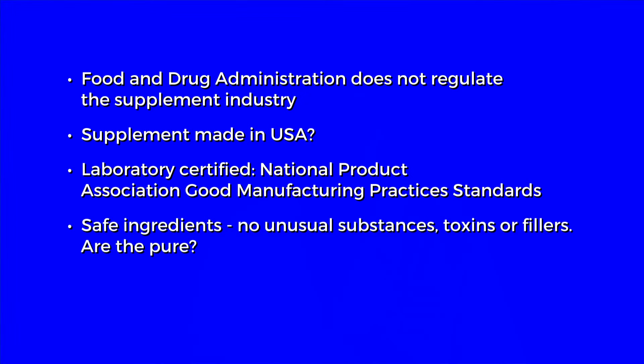If good manufacturing processes are followed, the product should be free of toxins, fillers, and interfering substances. But what you don't know is who designed and came up with the formula. You need to know that, but most importantly, are those formulas backed by science? Are the claims made by the supplement distributor backed by science? That's really tough for many of us, especially if we're not in the health sciences.